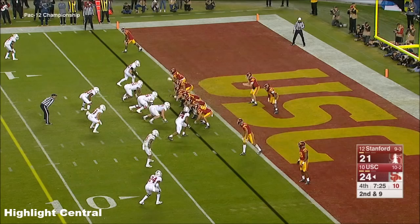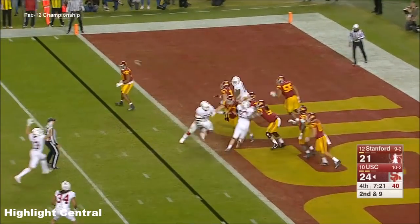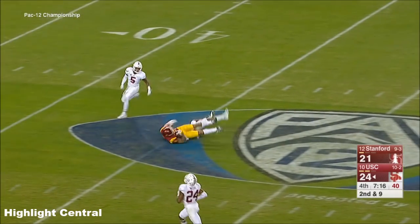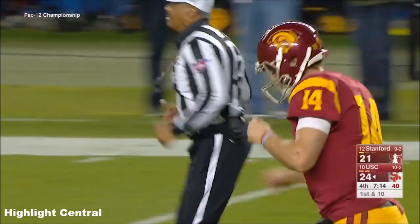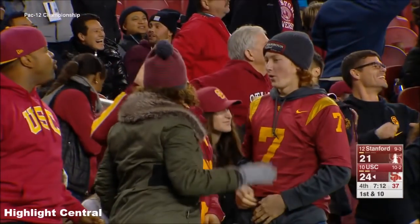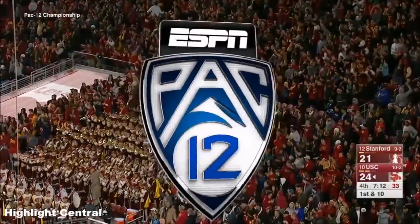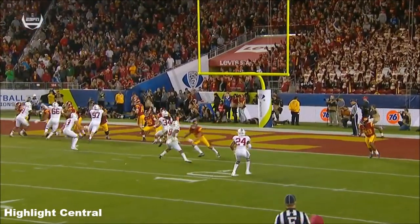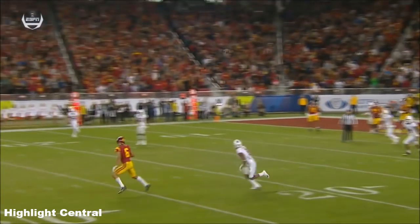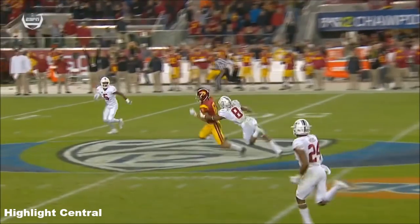Second and nine. Darnold from the end zone over the middle — here he goes, Michael Pittman! Big play Trojans! What a reaction play by Sam Darnold. He was looking to the other side of the field — Sam Darnold is looking to his right, his receiver gets knocked down, and at the last minute he spots Pittman and hits him for a 54-yard gain.